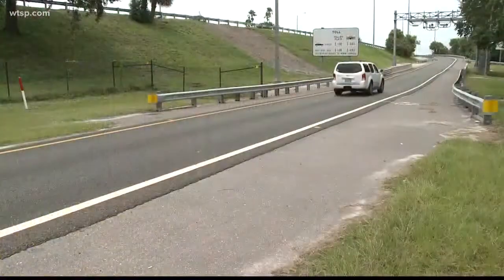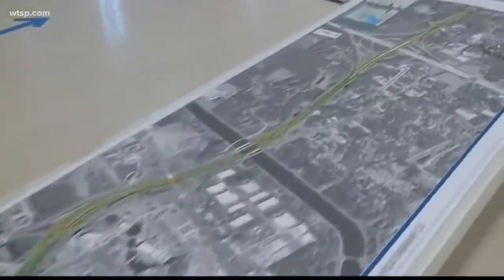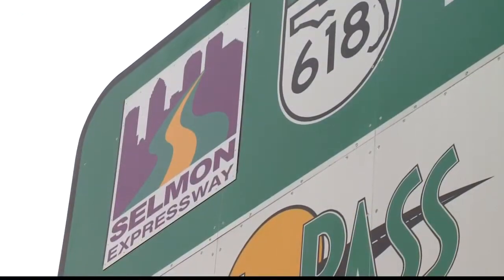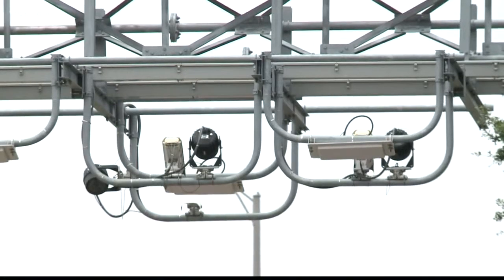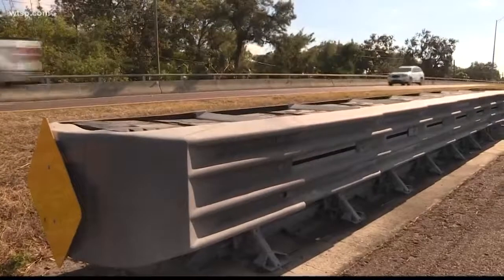Sue Charzan with the Tampa Hillsboro Expressway Authority says because of the speed limit through the area and a previously low accident rate, they weren't scheduled to add a barrier until the roadway expanded several years from now. Instead, this month they plan to refinance some of the toll road's bond debt and use $7 million in savings to accelerate the project's schedule. "So we're looking at going into construction in 2019 and hopefully being done by 2020."